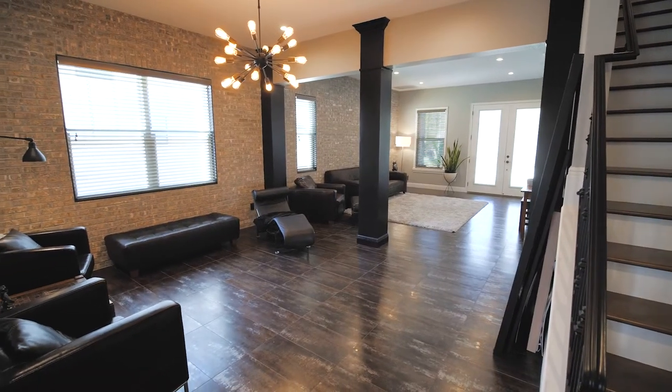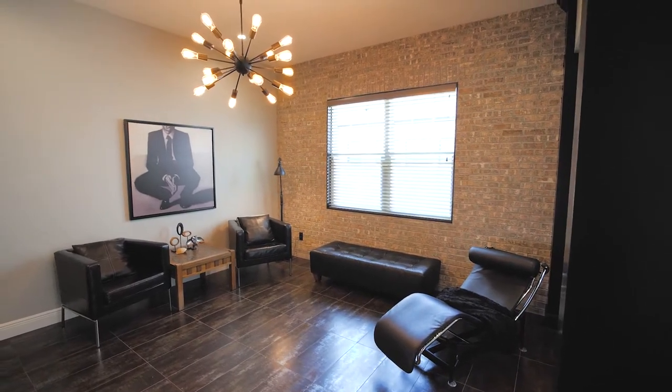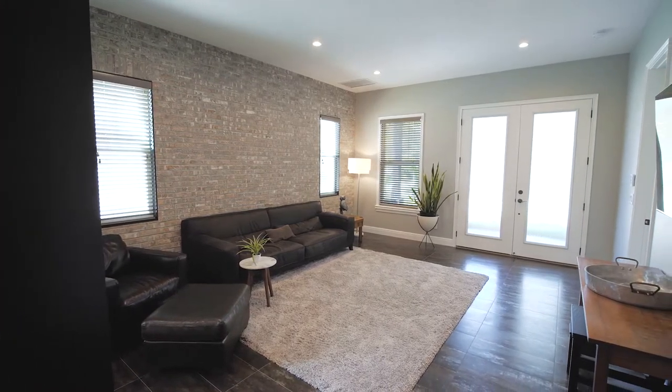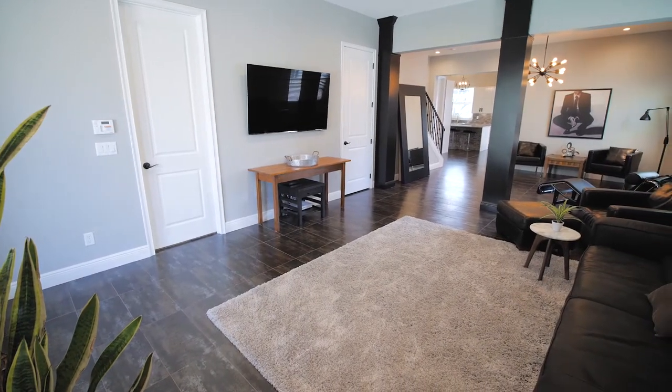If I were gonna describe the space, I would say that it's handsome. We both sell a lot of new construction homes and I could honestly say that if we were gonna take any customer out and show them what's on the market new construction wise versus this home for the price point that this is in, they're not gonna get all of the upgrades that this home has. From the brick clad accent walls to the faux cement stained tile floors and the open concept living space, it's like a sexy New York City loft. This house has a total of five bedrooms and three and a half bathrooms and it's laid out very well with just under 2,800 square feet.